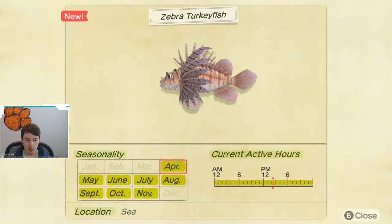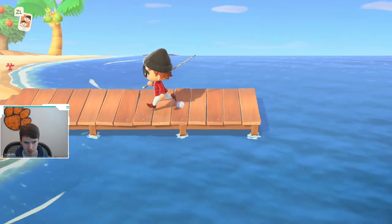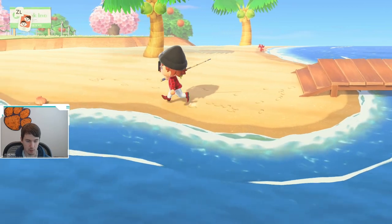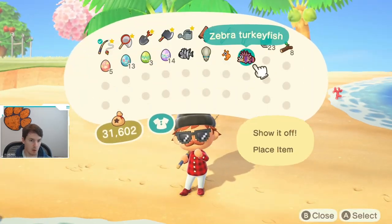It is available April through November, so it's available most of the year, and it is available all day long. I don't think this fish will be too terribly difficult to catch. As you all saw, it was a medium-sized shadow. And as the bottom left of the screen shows, it is caught at sea — it does not have to be caught on the pier, even though that is where I caught it. It just happened to spawn in the ocean while I was on the pier.